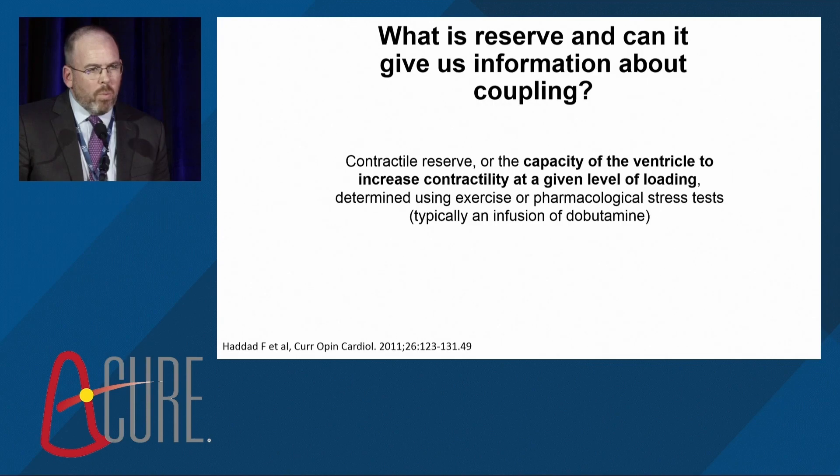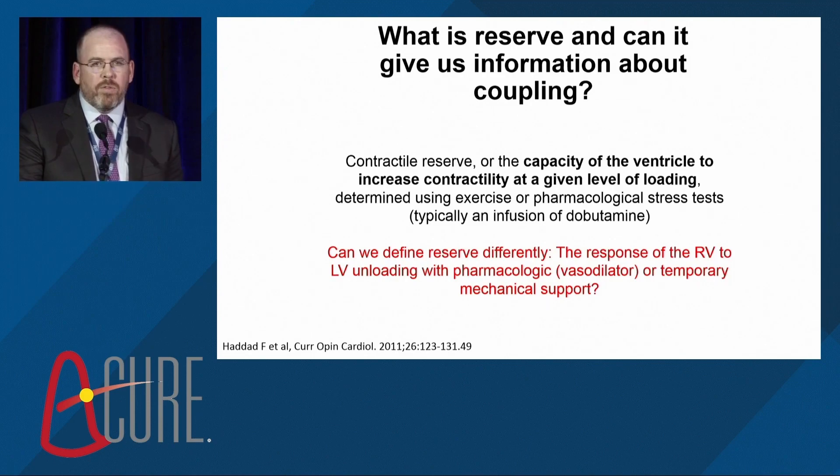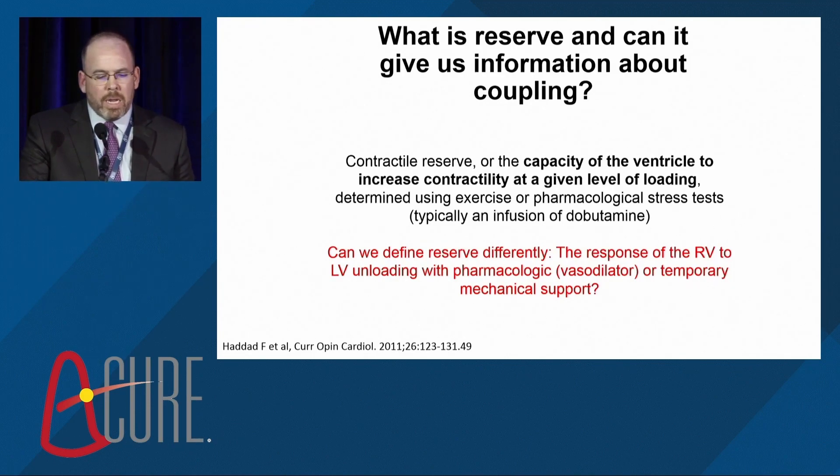One of the problems is that many patients who need these durable devices are already on an inotrope and many cannot exercise. So can we define RV reserve a little bit differently — as the response of the RV to LV unloading either with pharmacologic or temporary mechanical support?